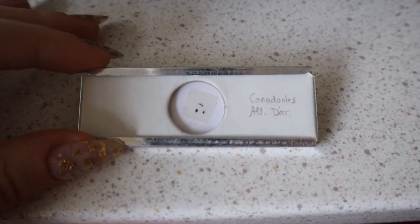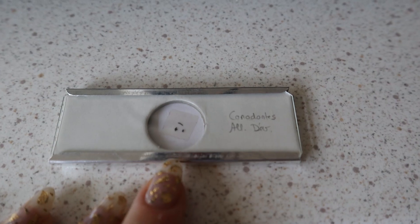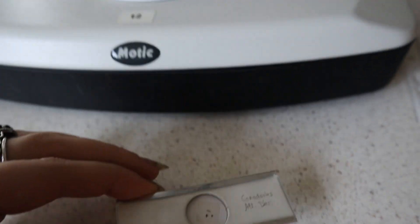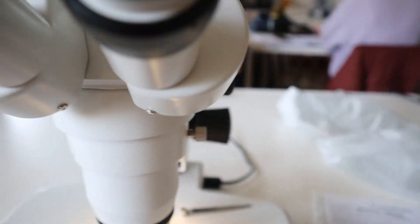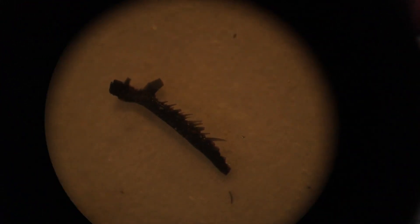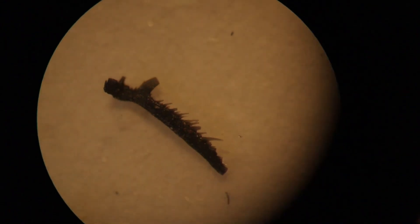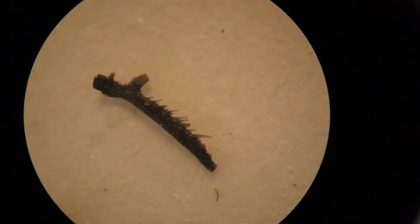Here are the three specimens we're going to look at and as you can see they are absolutely tiny on this slide, so we definitely need the microscope to see anything more than just a dot. We're using a magnification of three and you can see all these little teeth coming off the jaw apparatus that you would never in a million years be able to see without the microscope.